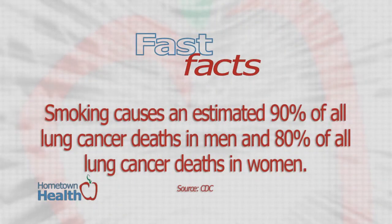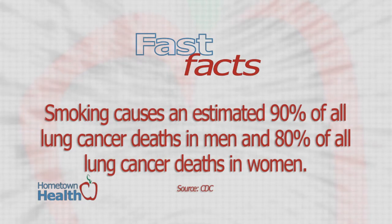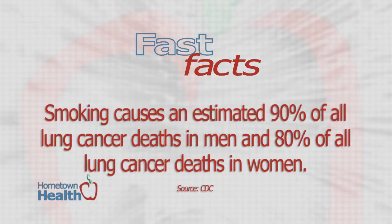The CDC reports that smoking causes an estimated 90 percent of all lung cancer deaths in men and 80 percent of all lung cancer deaths in women, but cancer is not the only lung disease tied to smoking.